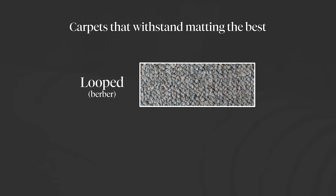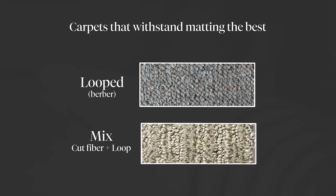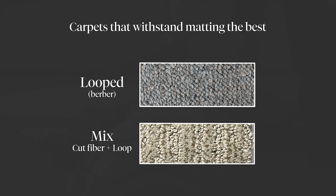The type of carpets that are going to withstand matting down the best is a looped carpet — some people call it a Berber carpet — or a mix of a cut fiber and a loop. Either one of those is going to hold up the best to high traffic. Carpets to avoid, whether polyester, nylon, or smart strand, are plush carpets. A plush carpet has longer, taller fibers and the stitch or gauge is farther apart, making them more susceptible to laying down and not bouncing back up.